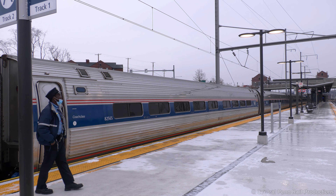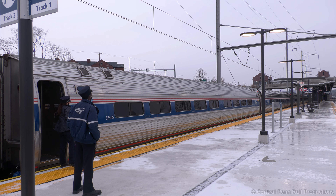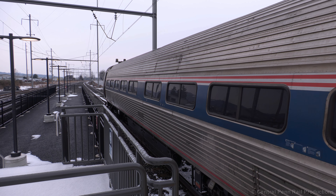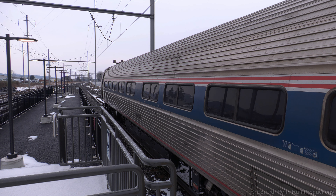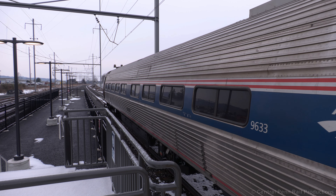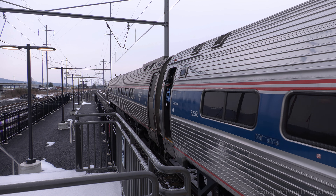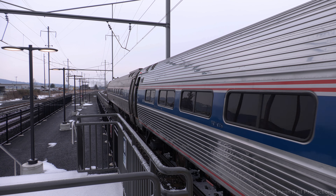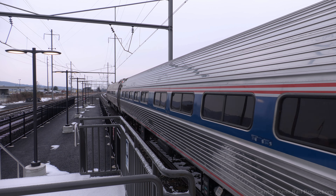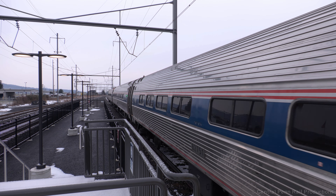I recently learned from Distant Signals' Amtrak's Unique Turnaround at Tampa video that the lights on the side of the coaches indicate the status of the brakes — yellow for applied, and green when released. Some coaches even have a third red light, not often seen as it only lights up during an emergency application. All the ones on this train appear to be green, indicating a successful release.